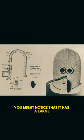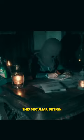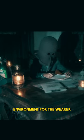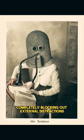When looking at photos, you might notice that it has a large, helmet-like structure lined with cork and covered in felt. This peculiar design was intended to create a nearly soundproof environment for the wearer, completely blocking out external distractions.